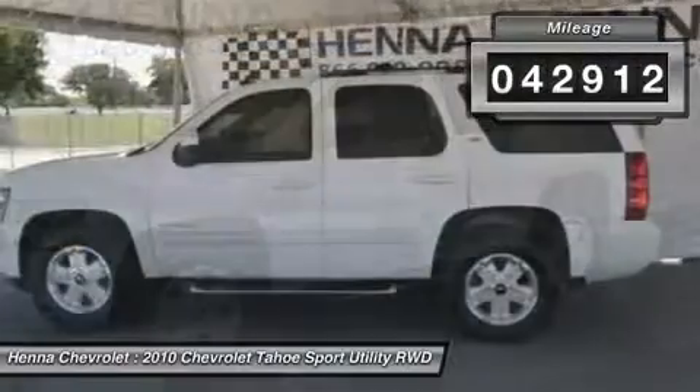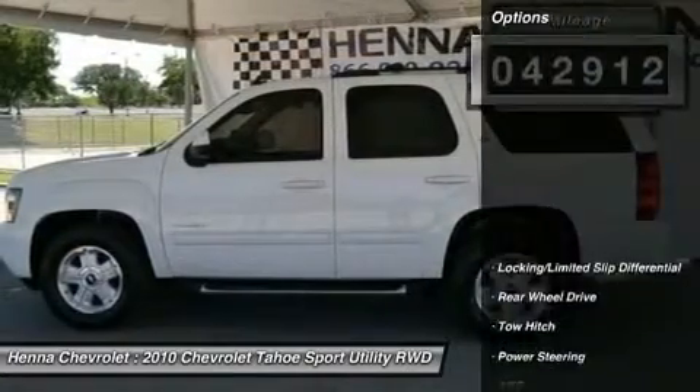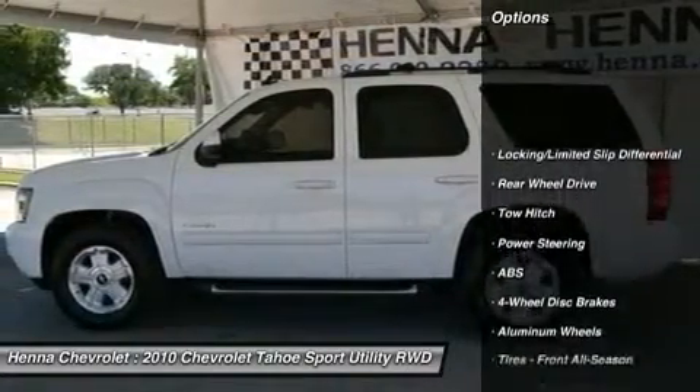Luggage rack, running board sidesteps, automatic headlights, fog lamps, heated mirrors, power mirror.